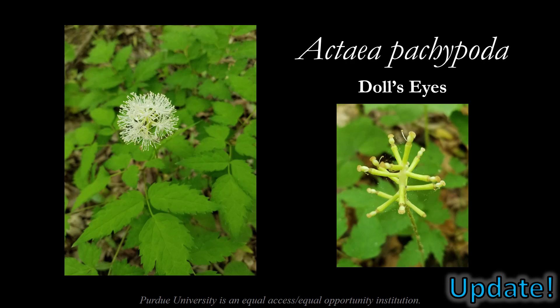We're starting off with an update on doll's eyes, or white baneberry. As you can see here, the flowers have given way to fruits. This plant has started to set seed, and by fall, we'll see those creepy little eyes that look like china doll eyes emerging from this seed head.